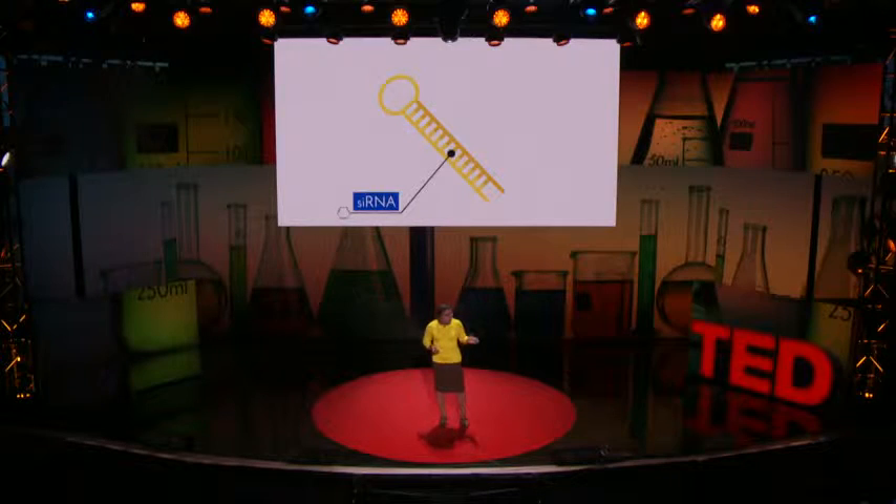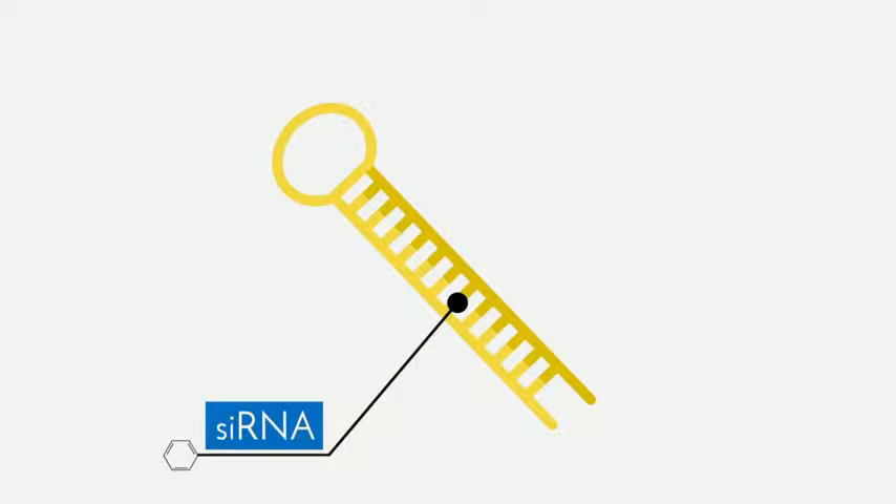The key is a set of molecules known as siRNA. SiRNA are short sequences of genetic code that guide a cell to block a certain gene. Each siRNA molecule can turn off a specific gene inside the cell.